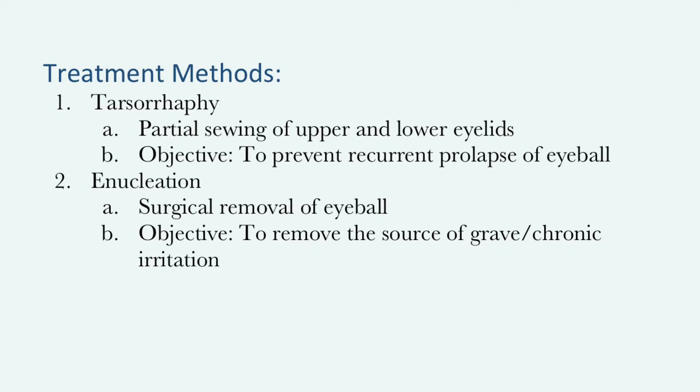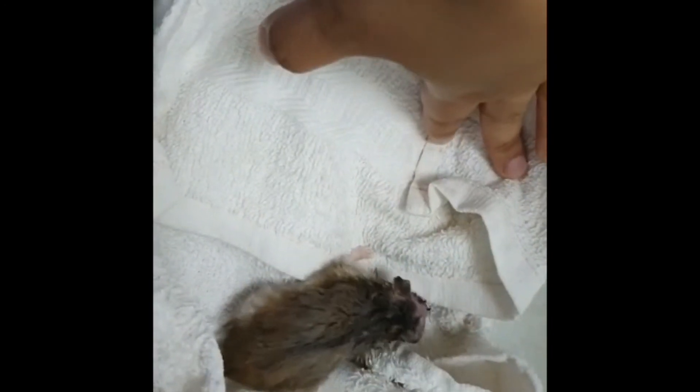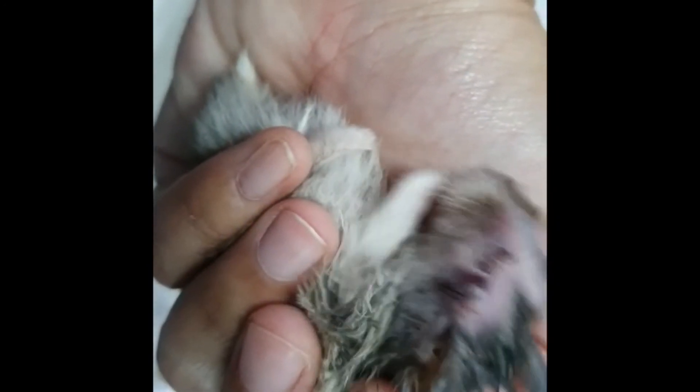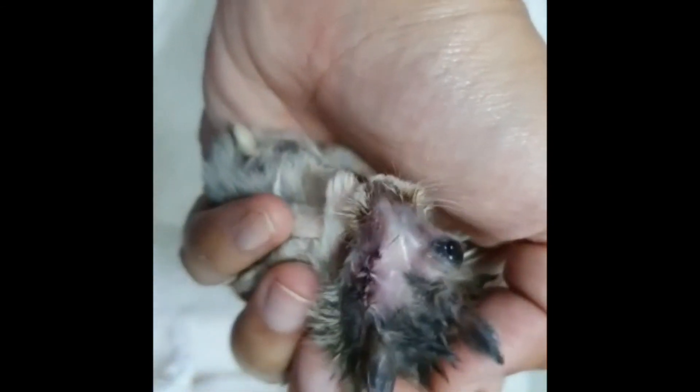An enucleation refers to the surgical removal of the eyeball. The hamster was first placed under general anaesthesia before the eyeball was subsequently removed. The eyelids were then sewn shut. This clip was taken on the 15th of December 2019, day 2, just 5 minutes after the surgery. Notice how the eyelids of the hamster have been stitched together as part of the enucleation surgery. Bleeding has also stopped, and the fact that he is able to wake up quickly from the anaesthesia presents great hope for his recovery. There is typically a larger anaesthetic risk associated with smaller pets like hamsters as compared to larger pets like dogs or cats.